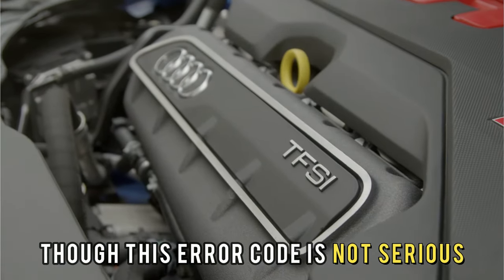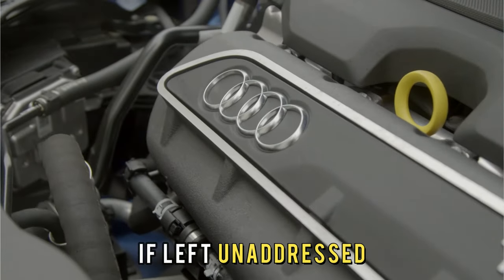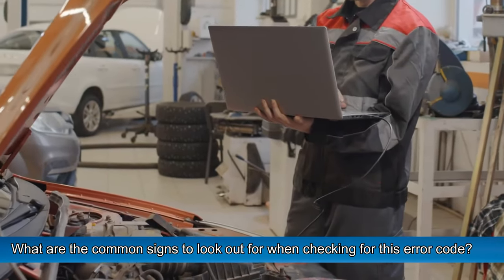Though this error code is not serious, it can cause long-term damage to the engine if left unaddressed. So, what are the common signs to look out for when checking for this error code?